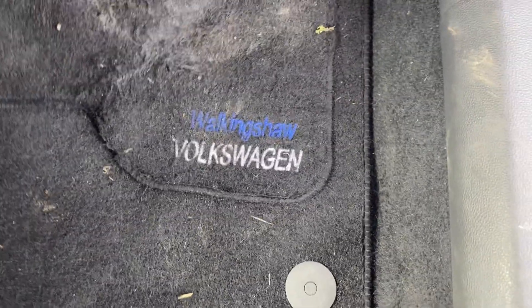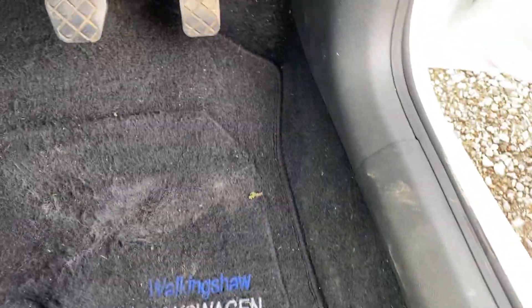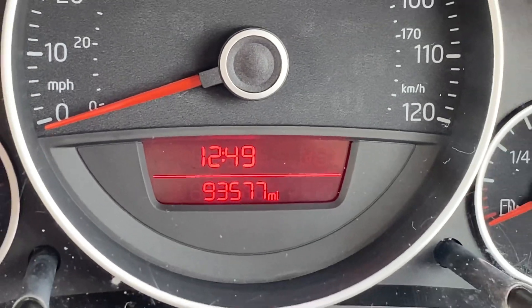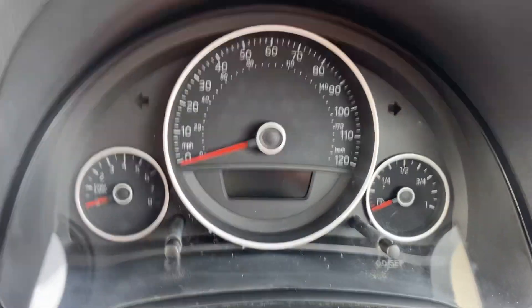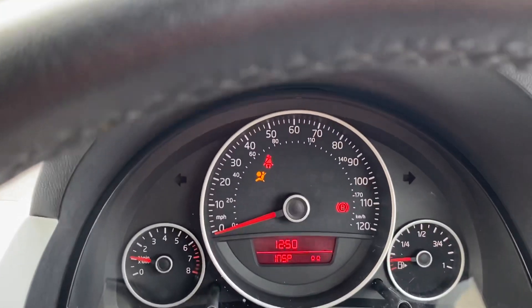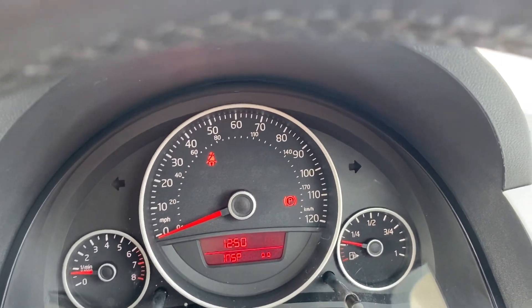I've even got the original VW floor mats as well. So there's the mileage — 93,577 to be exact — and the car absolutely starts on the button, no warning lights whatsoever on the dashboard, obviously aside from the seat belt and the handbrake.